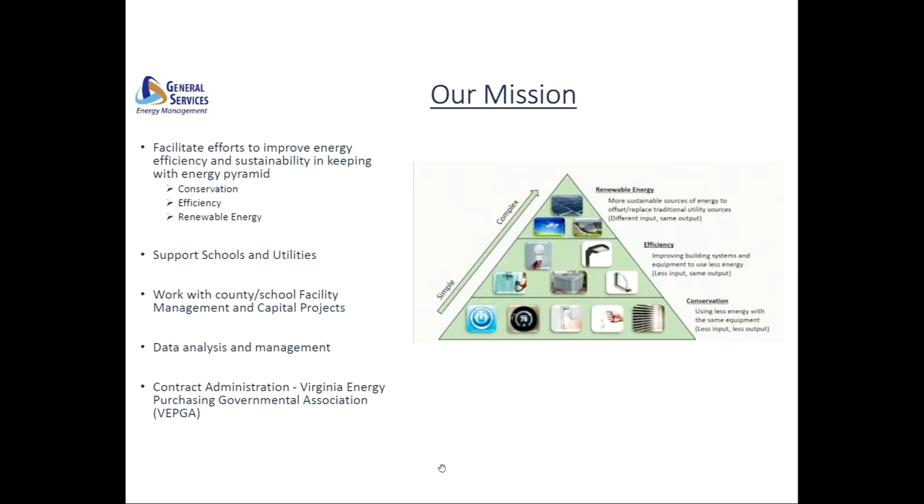Our overall goal with the energy management program is to use a combination of strategies to improve energy efficiency and overall sustainability. This concept is illustrated through an energy management pyramid, which demonstrates that the complexity and cost of energy actions typically increase as you move from consumption to energy efficiency, and finally to alternative energy.